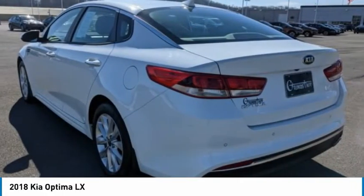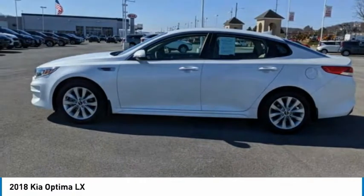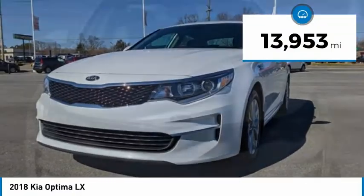Its smooth flowing lines speak of grace and style and offer a strong hint of European luxury. This vehicle has less than 15,000 miles.